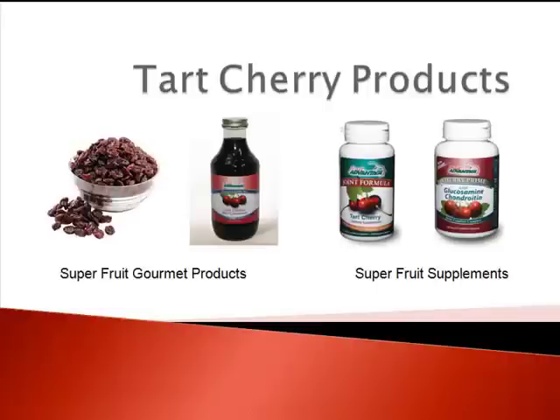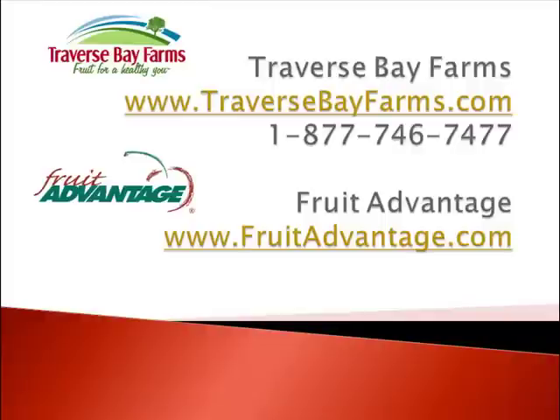These different types of cherry products help to deliver the natural health benefits of this ruby red fruit. So whether you are looking for the natural health benefits or its great taste, Traverse Bay Farms and Fruit Advantage offer a wide variety of cherry products including fresh cherries when they are in season during the summer harvest, dried cherries, cherry juice concentrate, and tart cherry capsules.